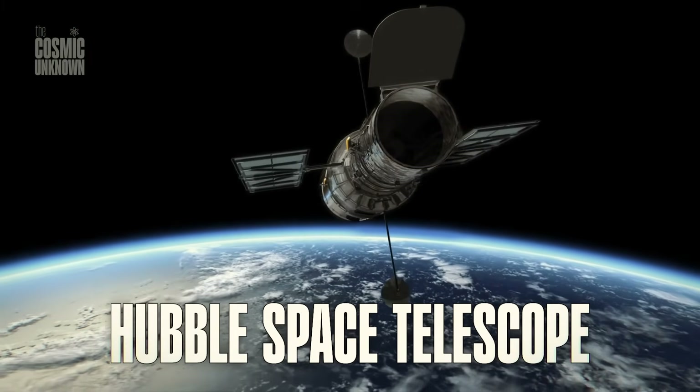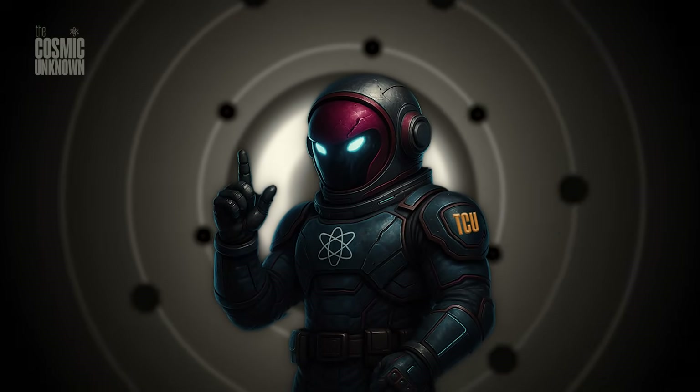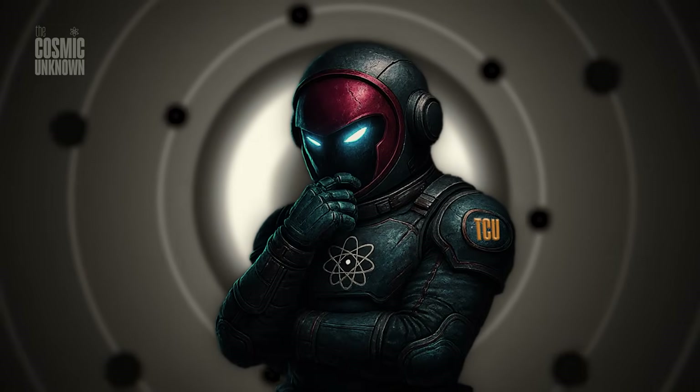Nature doesn't do perfect angles, but the Hubble Space Telescope just found them anyway. I'll be honest — what I'm about to show you shouldn't exist.